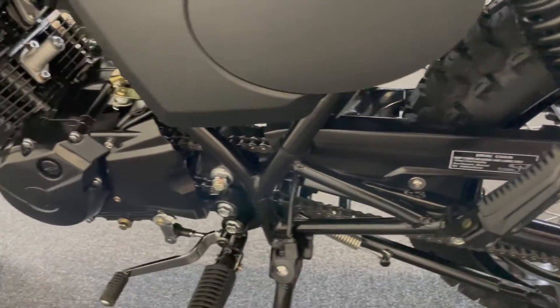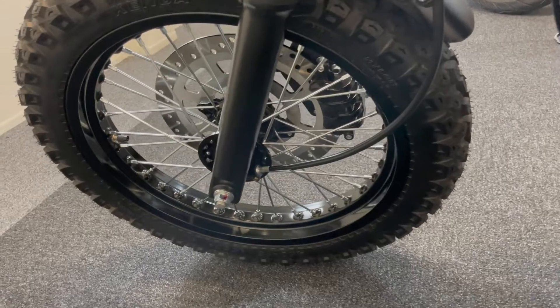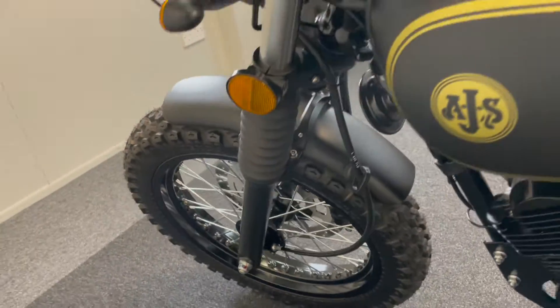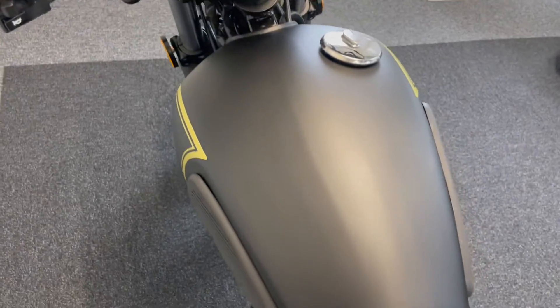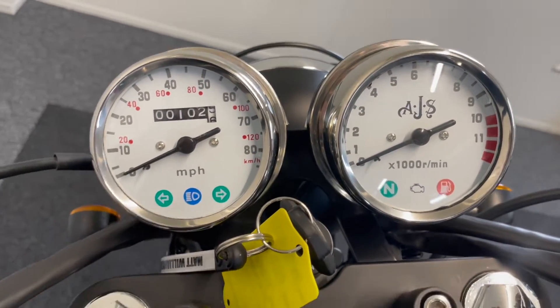With just 102 miles on it, it's as you would expect, but with a huge saving — so you really are getting a lot of bike for the money. You can see the lovely retro clocks showing 102 miles.